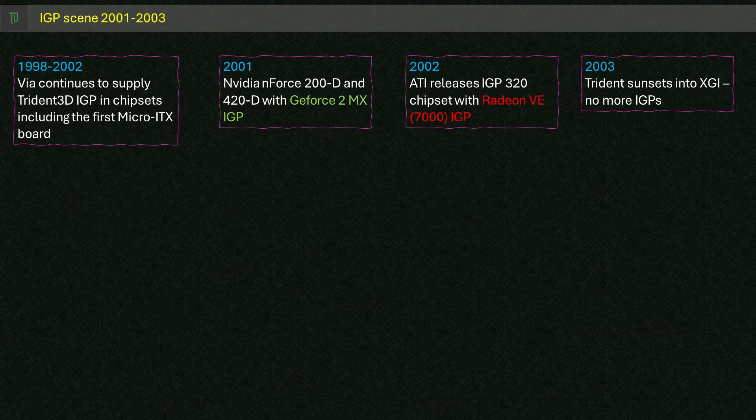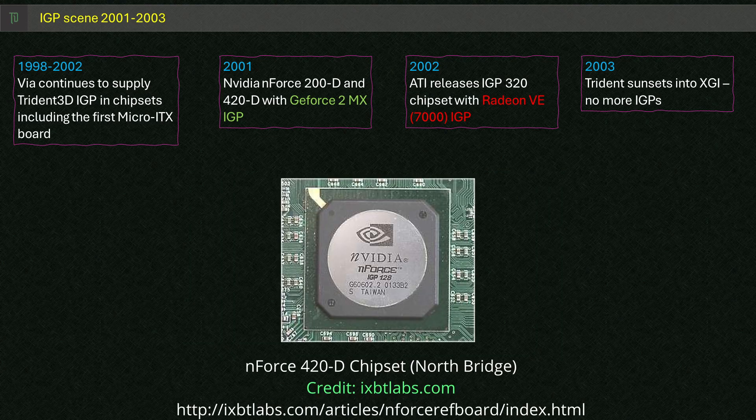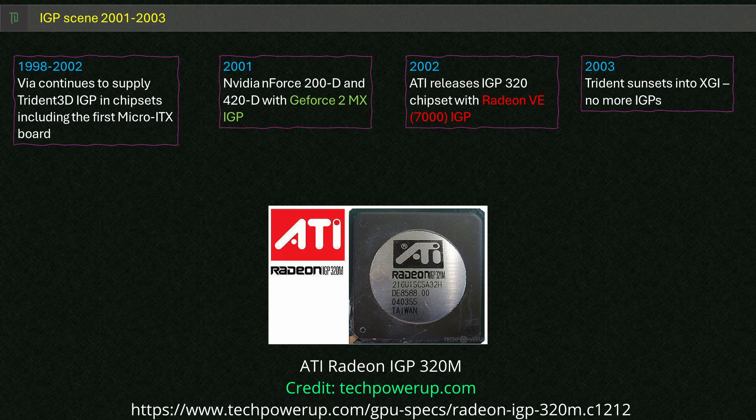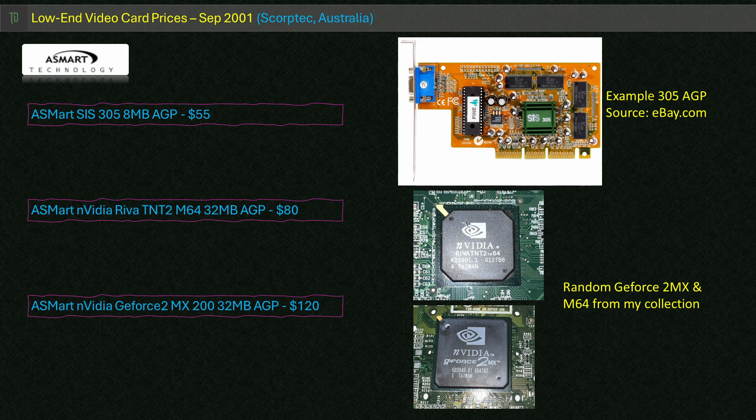IGPs really started to ramp up as 2001 and 2002 rolled on. Viya went on with S3-based solutions and its Unichrome IGP. Unfortunately for Trident, it would fade off into the sunset before merging parts of its business with SIS and forming XGI, the makers of the Volari range of graphics cards. Nvidia wasn't far from releasing its first nForce chipset and was already partnering with ALI to integrate the Riva TNT series. ATI had their first Radeon-based solution coming in 2002, and Intel had released its Extreme Graphics overhaul of the i752. Low-end discrete cards were also increasing in performance and lowering in cost — a lot of options for gamers of all budgets. So that's about it for this one — thank you very much for hanging around, I hope you enjoyed a look at this 3D IGP from a bygone era, and I look forward to seeing you in the next video. Bye for now.